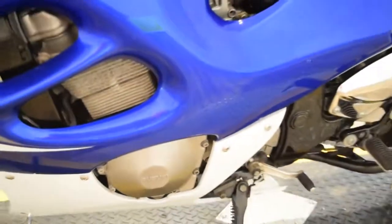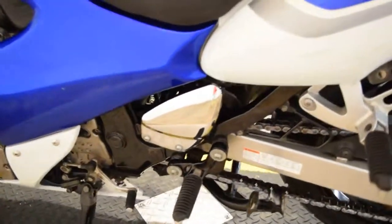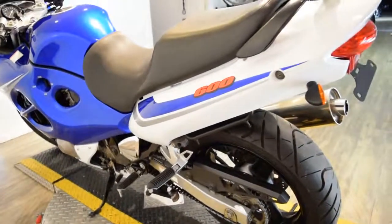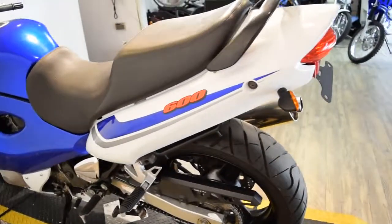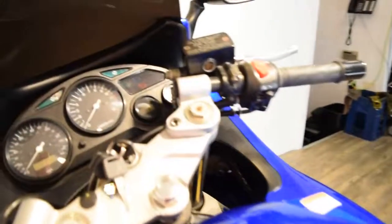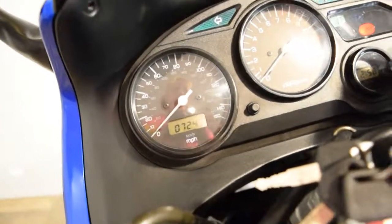Give us a call if you're interested. Our number here is 847-526-0500, or you can come scope this bike out or any other of our inventory you can browse through in person and take something home today. The address is 315 North Rand Road in Wauconda, Illinois.